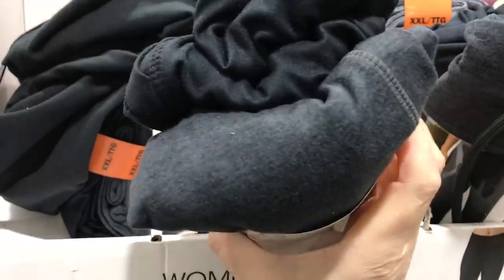Anyways, there's a few colors to choose from, and maybe you can get lucky, but I hear they're very, very comfortable.